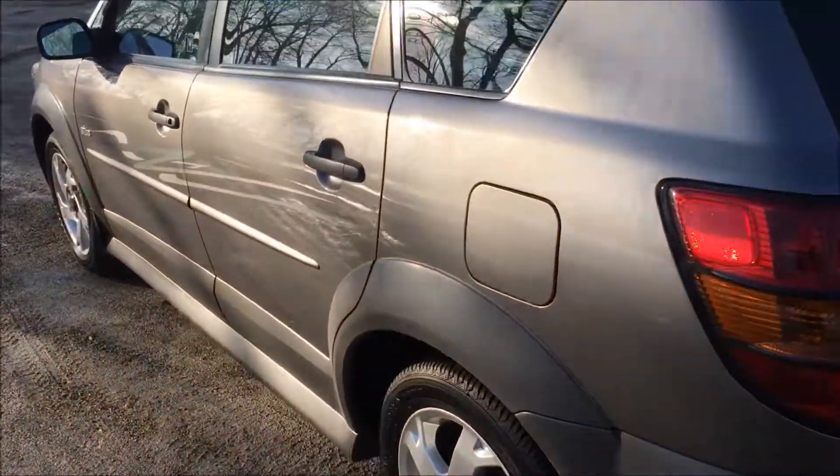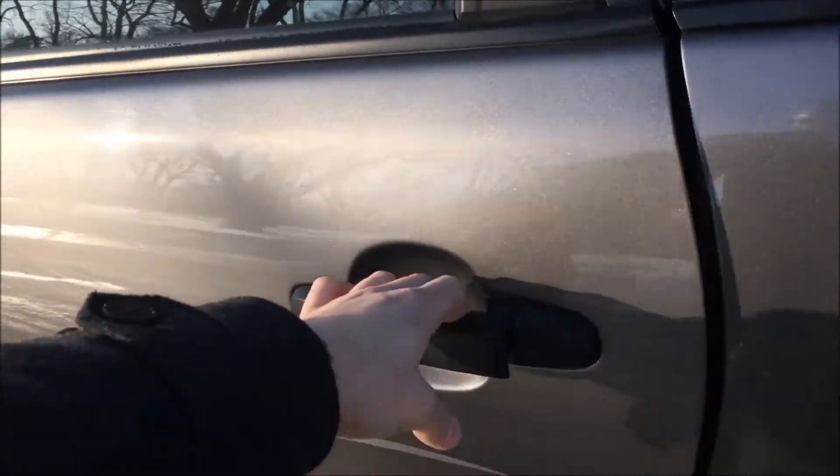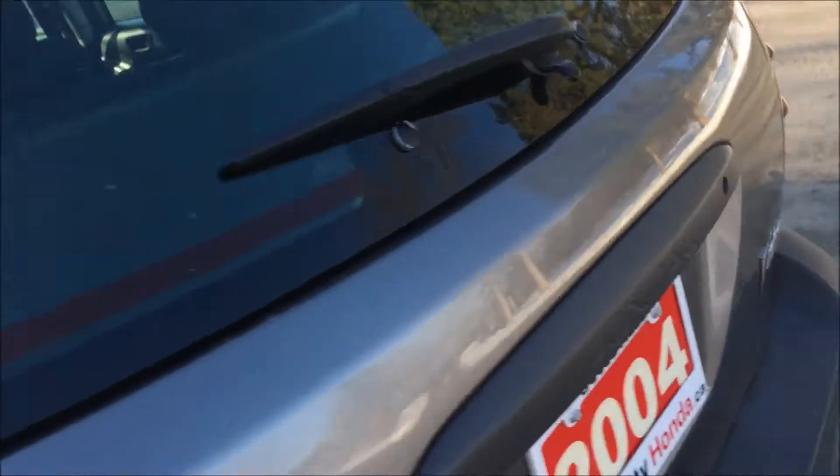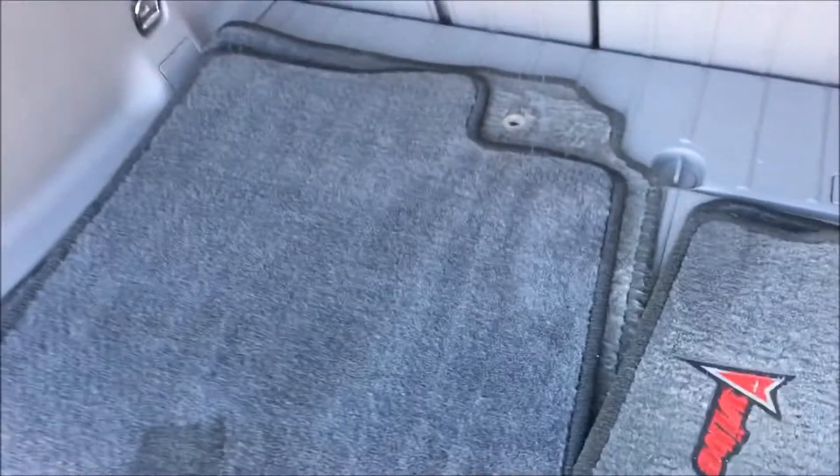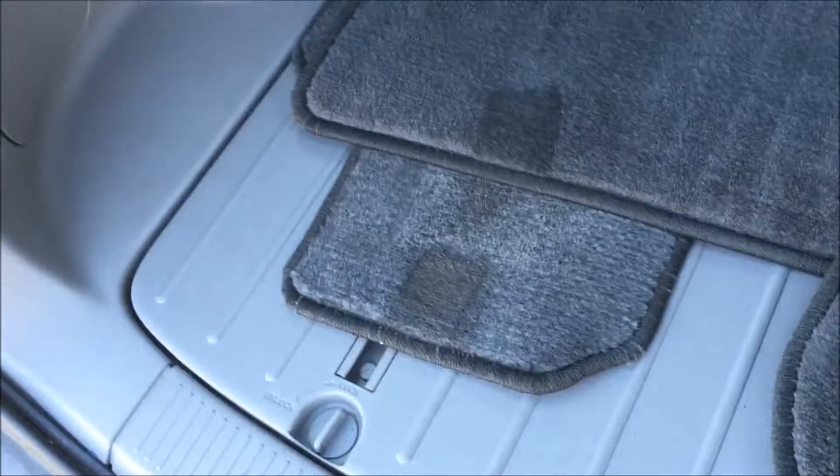Very clean, very good shape for an 04. Black, grayish fabric interior. All detailed, original mats there, cargo area.